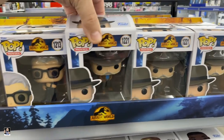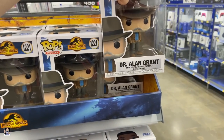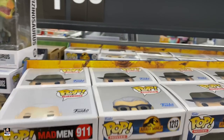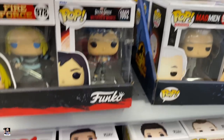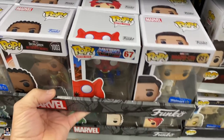We got Jurassic World pops. I don't know if there's any chases in the Jurassic World pops — I haven't heard of any, but that doesn't mean there isn't. I'm going to go through and see if I can find a Green Goblin. I'll see you guys here in a bit.